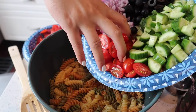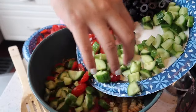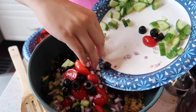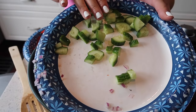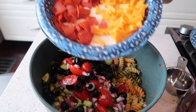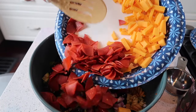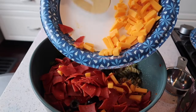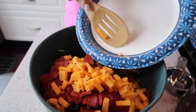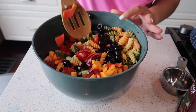You're going to add everything you just chopped up. I had a lot of cucumbers so I don't think I'm going to put all of them in. Then you're going to add the pepperoni and the cheese. Just give this a good mix.